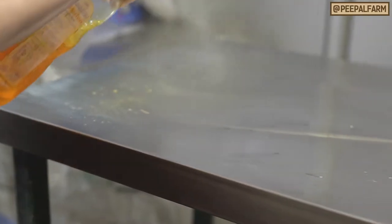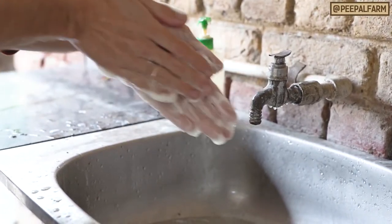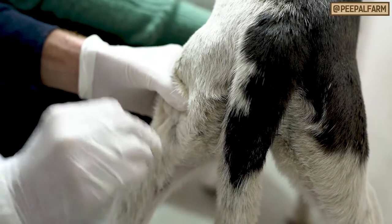Clean the table or any other shared surface with a disinfectant between patients. Wash their hands before beginning the examination. Use a spirit swab before giving your pet an injection.